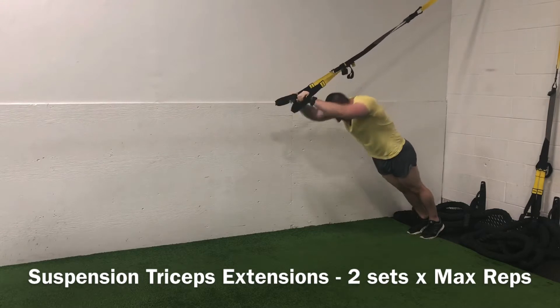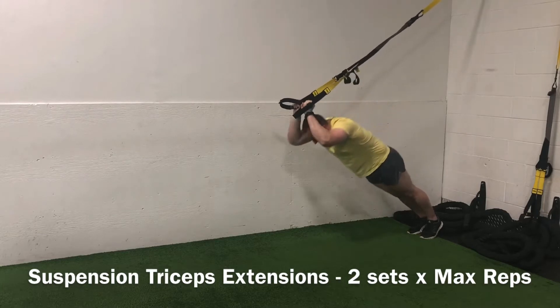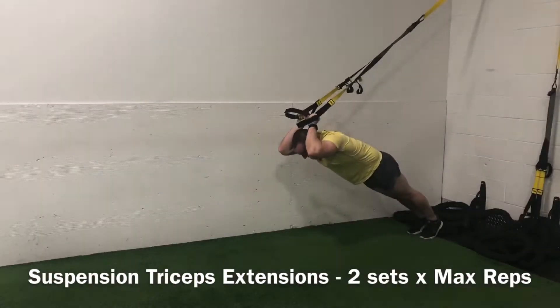Then we come into Thursday. You'll notice I've attached all of these workouts into one week — no more choppy, short 1 or 2 minute videos. You'll get the whole week all at once.